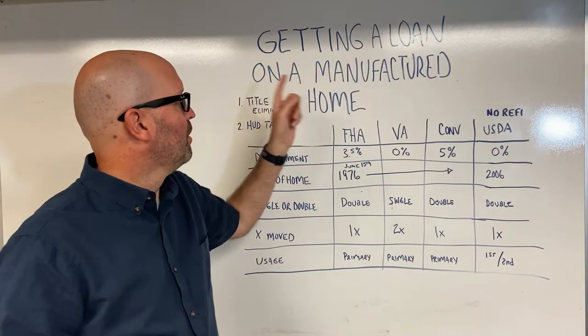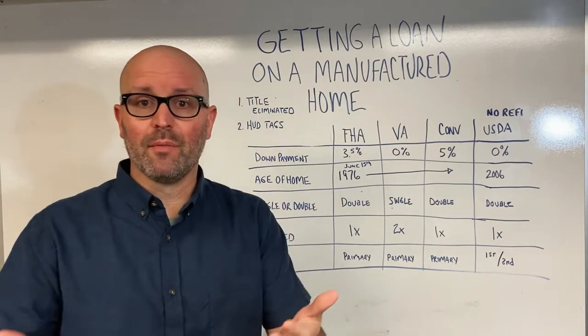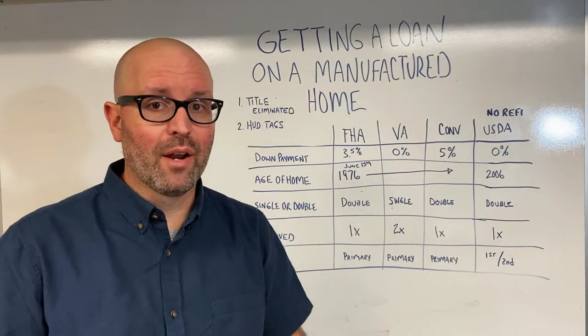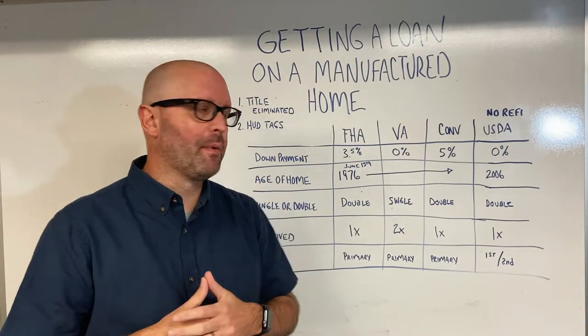Let's talk about getting a loan on a manufactured home. Can you do it? What are some of the things you need to look out for? This could be good for sellers, buyers, or realtors — just information you need to know about financing for manufactured homes.